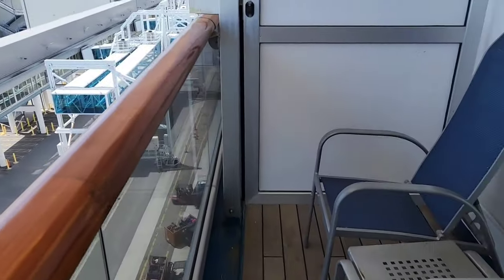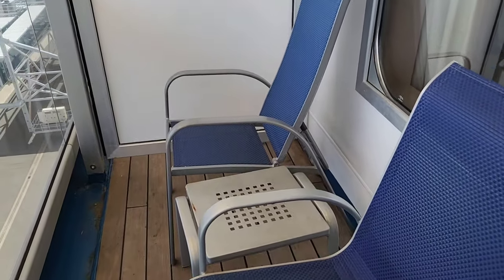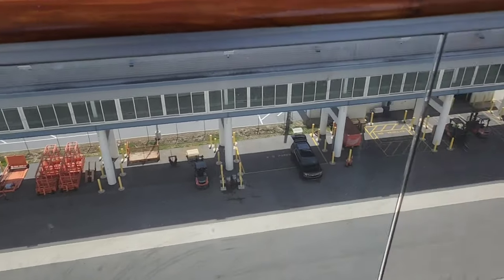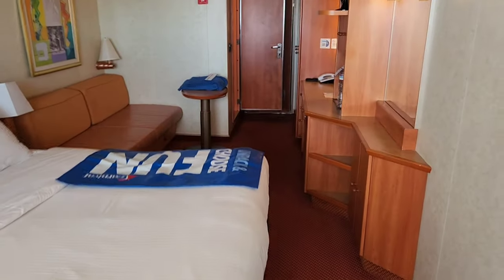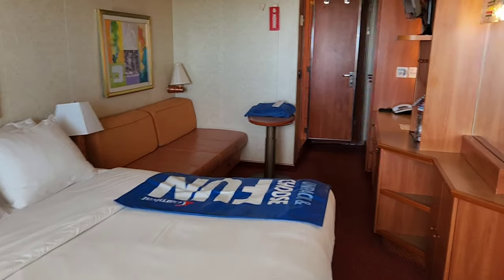It's a smaller deck than what we're used to, or balcony, but still nice. I bet they couldn't clean the windows though. Overall, a standard Carnival balcony suite.